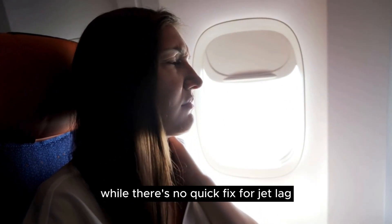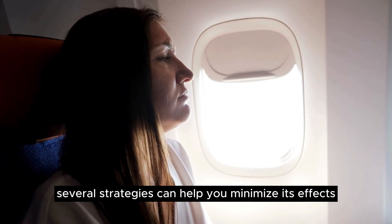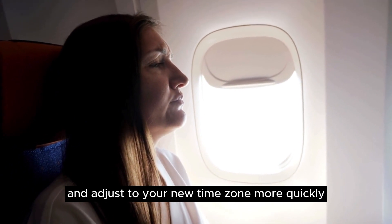While there's no quick fix for jet lag, several strategies can help you minimize its effects and adjust to your new time zone more quickly.